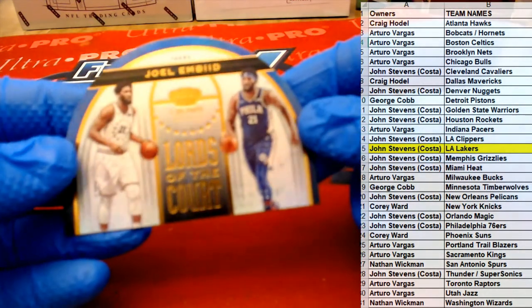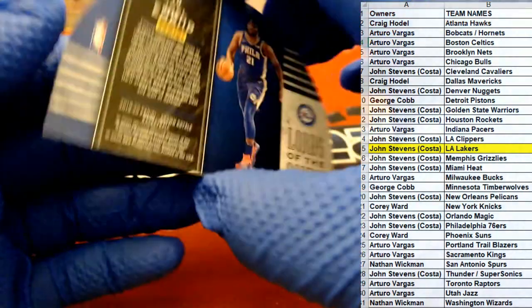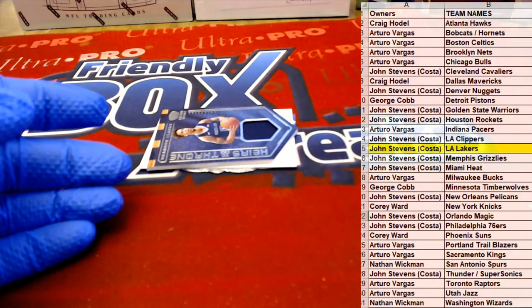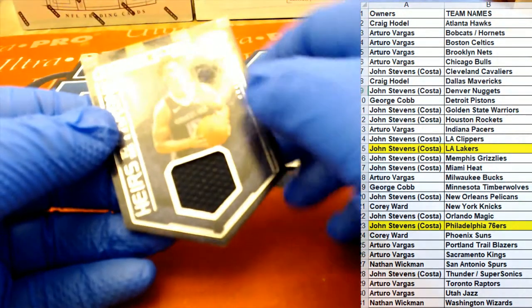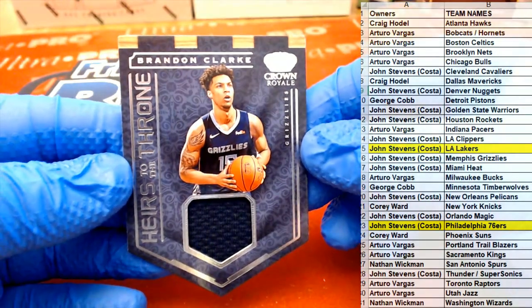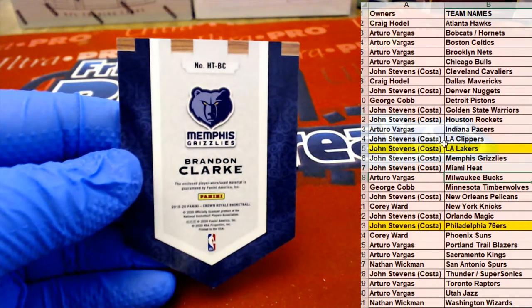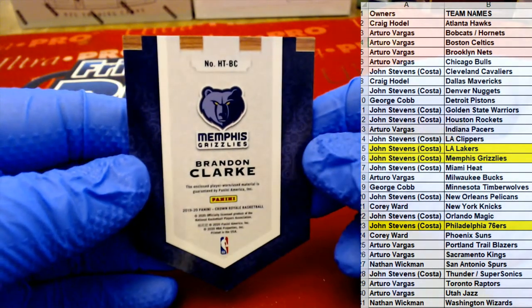Here's our next one — MBD 49er Lords of the Courts. Nice one there for the Sixers. Coming to you John S — oh there's a redemption, oh boy. Heir to the Throne right there, Heir to the Throne Brandon Clark. Nice one for the Grizzlies, John S! Wow, John's killing it — John S, Brandon Clark.